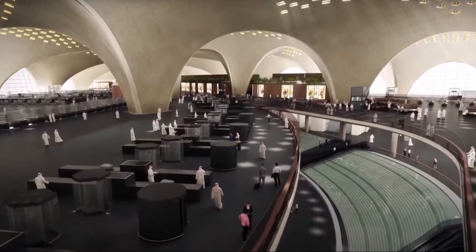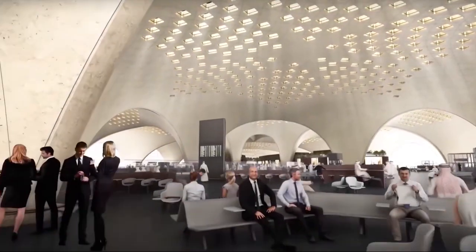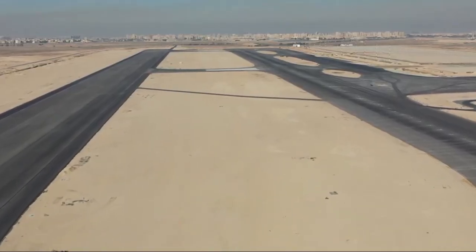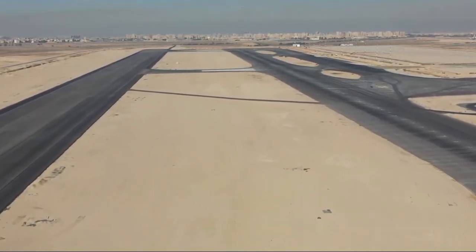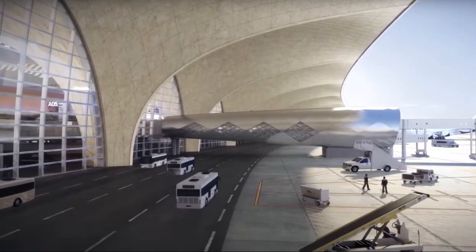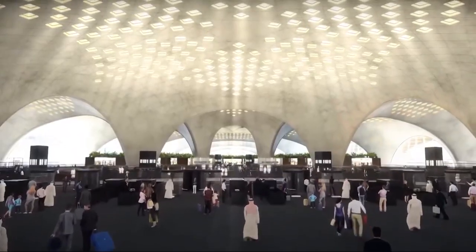The design of Terminal 2 prioritizes comfort and efficiency, with spacious lounges, comfortable seating areas, and a variety of dining and shopping options that cater to diverse needs. This focus on passenger comfort, combined with efficient operational systems, creates a welcoming environment that transforms the travel experience into a more enjoyable and stress-free journey.